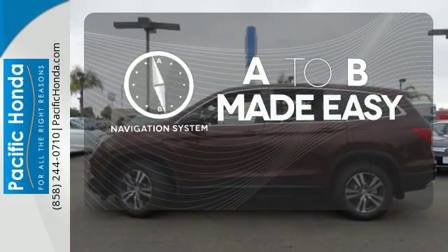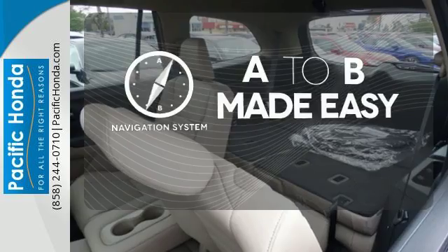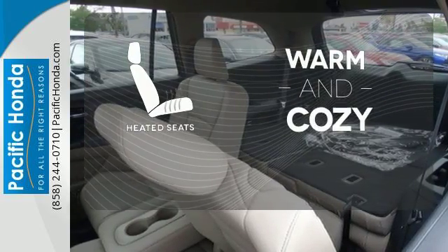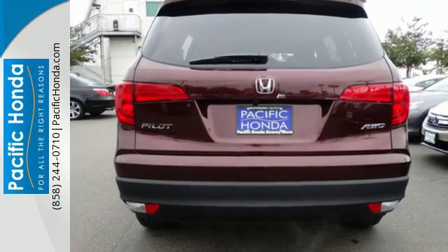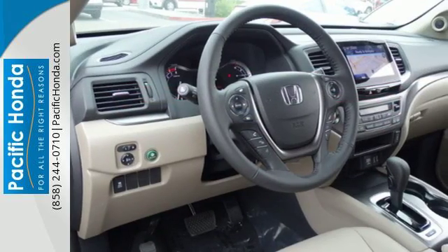Never feel lost again with the navigation system. Wrap yourself in the comfort of heated seats. A vehicle the whole family can enjoy — put a smile on everybody's face with this Pilot.